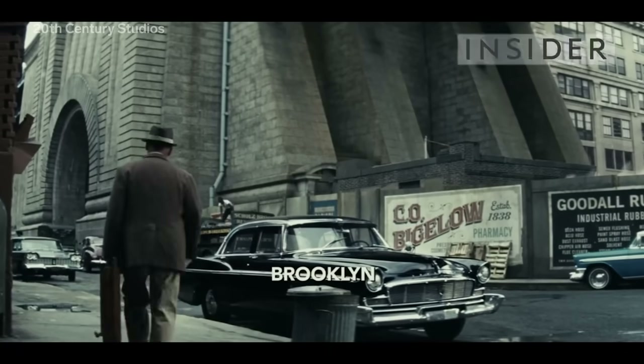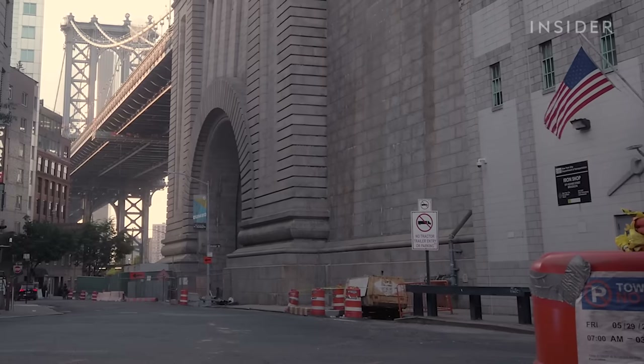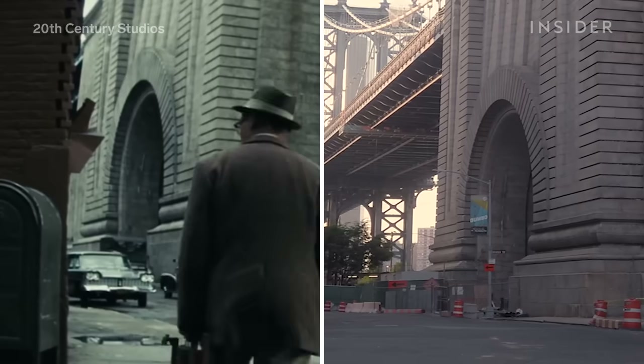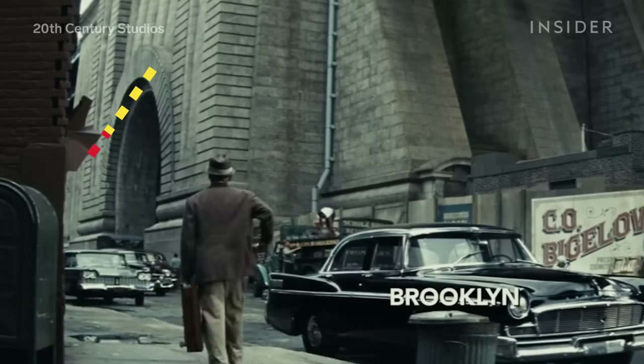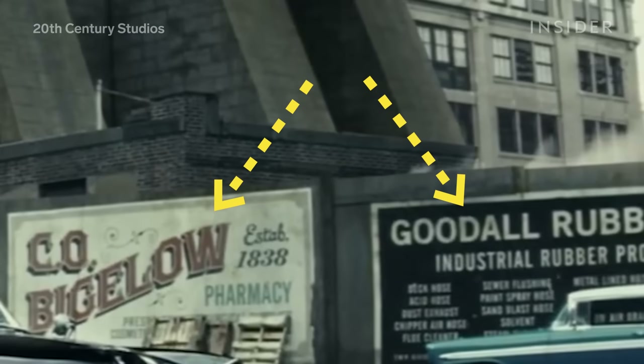This is Dumbo Brooklyn in the opening scene of Bridge of Spies. And this is what that same block actually looks like today. To make this scene convincingly look like 1957, every detail in this street had to be changed, right down to the font on the signs.